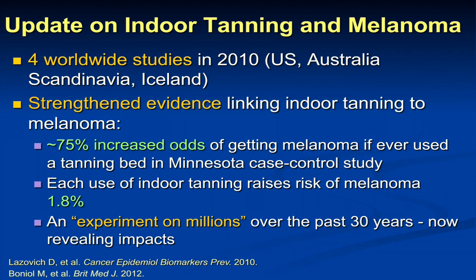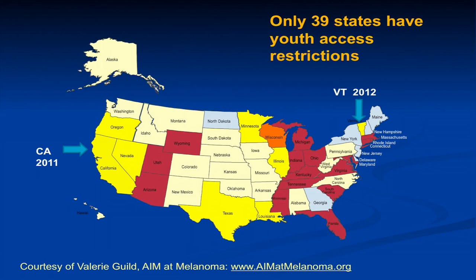In 2010, four studies were published worldwide — in the U.S. out of a Minnesota case-control study, Australia, Scandinavia, and Iceland — that solidified the link between indoor tanning and melanoma incidence. The Minnesota study showed that if you had ever used a tanning bed, your risk of melanoma was 75% higher than an individual who had never used one. Each indoor tanning session is believed to increase the risk of melanoma about 1.8%. Because tanning bed users often use them at least once a month, sometimes four or five times a month for years — particularly those aged 15 to 25 — you can imagine what this does to melanoma risk over time. The tanning industry markets and promotes indoor tanning to young women and adolescents.